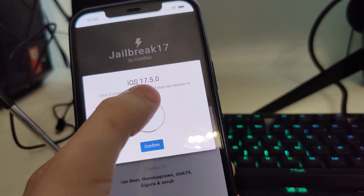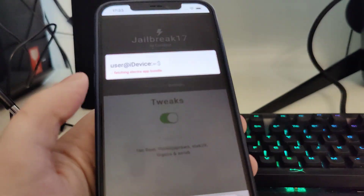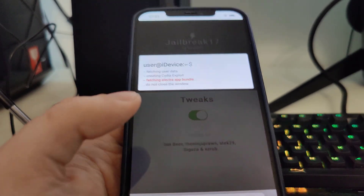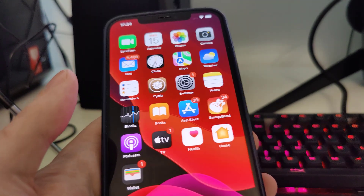It has detected that we are running iOS 17.5 — that's correct. Just in case, make sure that you've backed up your device. Now it's fetching the Electra app bundle and creating the Cydia exploit, which will help us gain access to a bunch of new apps that are usually not available on the App Store.